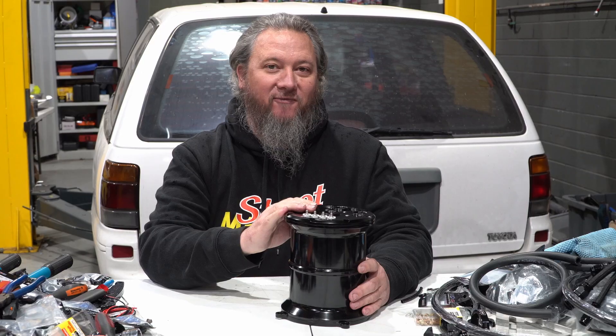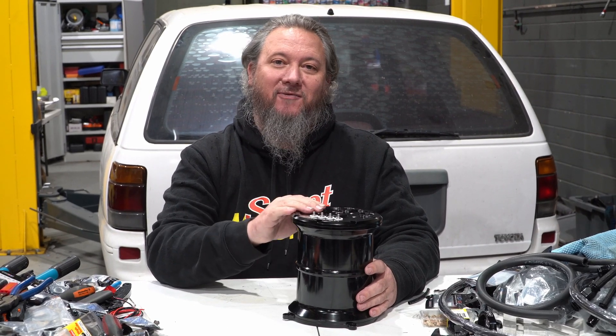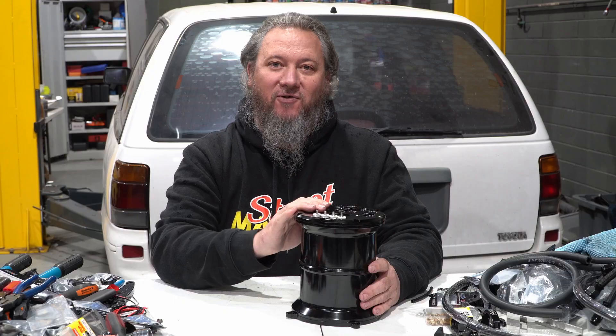Surge tanks prevent fuel starvation when you're on the track, and this three-piece billet unit from ProFlow has a two and a half litre capacity and can hold not one, not two, but three fuel pumps.